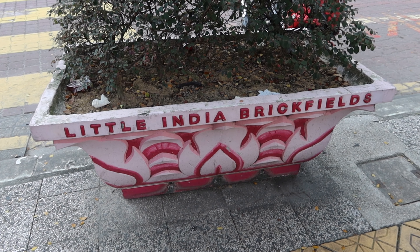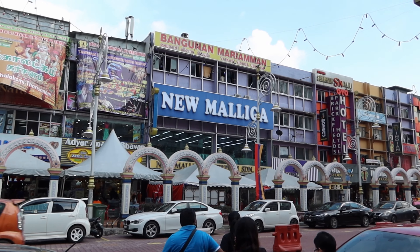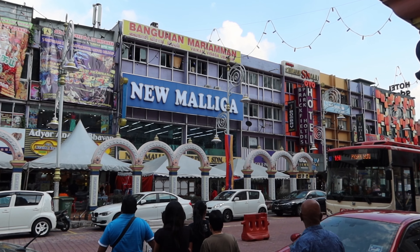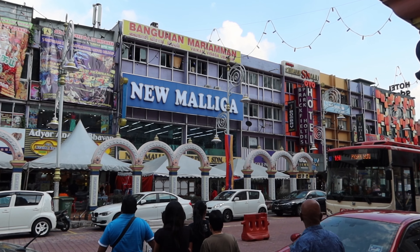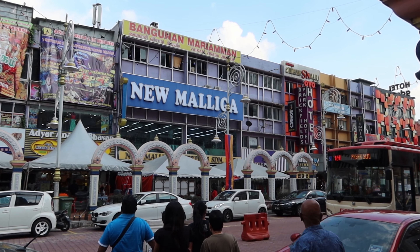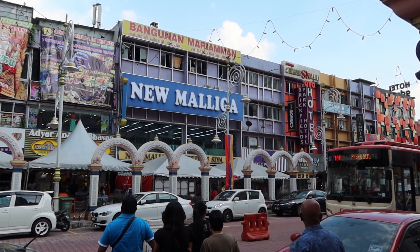We preferred the quieter indoor central market a few minutes walk away. This also has a number of shops and food options but felt more comfortable to walk around and was a lot cooler in the humid weather. Around the corner from the central market is the Guan Di Daoist Temple. Built in 1888, this is one of the most historic temples in all of KL.